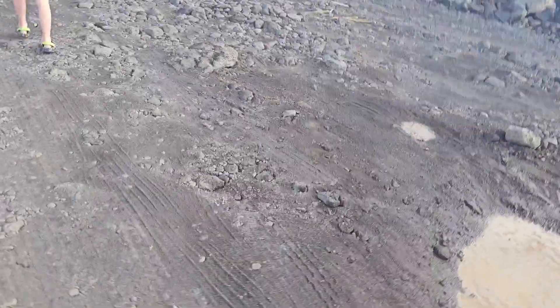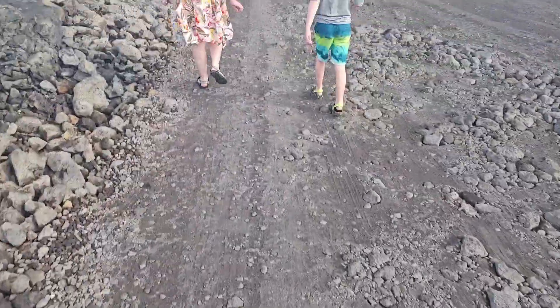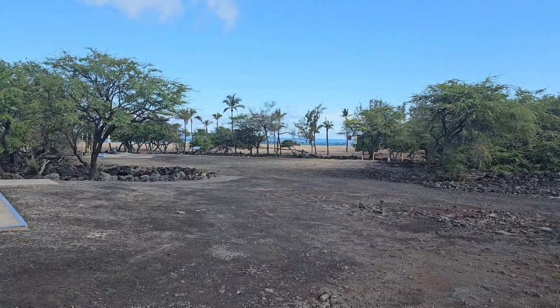It doesn't look like much on here, but you could not drive down that in our Nissan Murano. That's right.